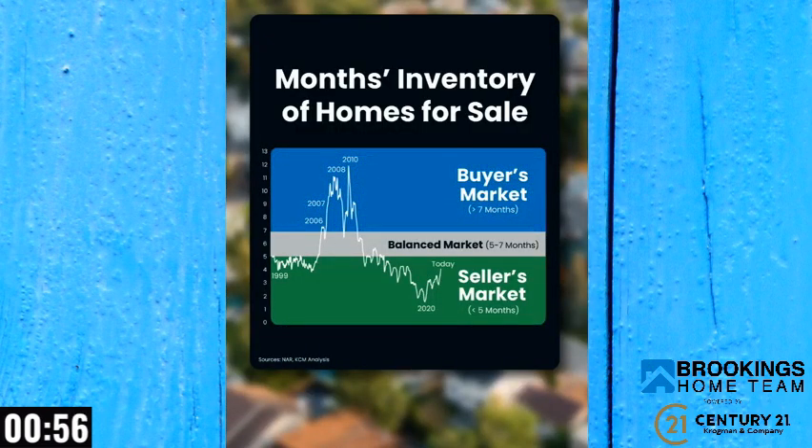If you've been paying attention to the housing market, you know sellers have had the upper hand for quite a while. But as more homes come onto the market, is that going to change? This graph shows how the housing market is shifting as inventory grows. A balanced market generally has a five to seven months supply of homes for sale — that's the gray in the middle — while inventory has been ticking up this year, we're still in seller's market territory, shown in green.